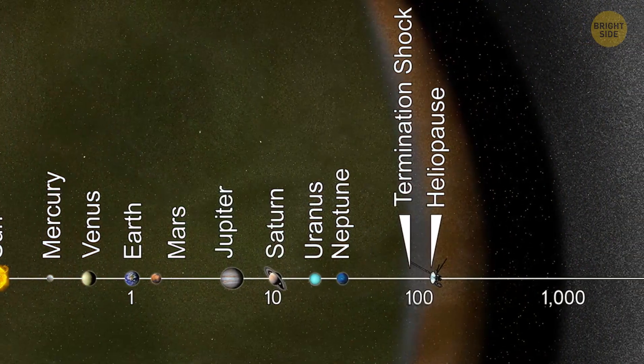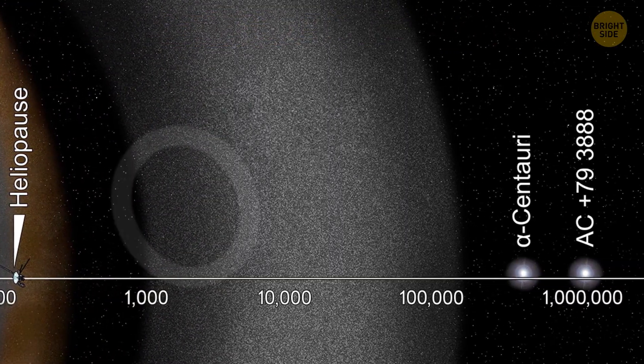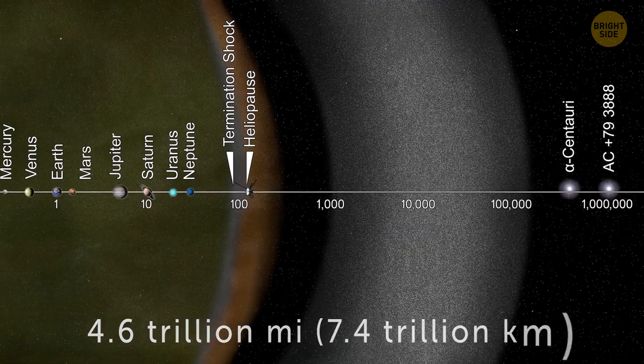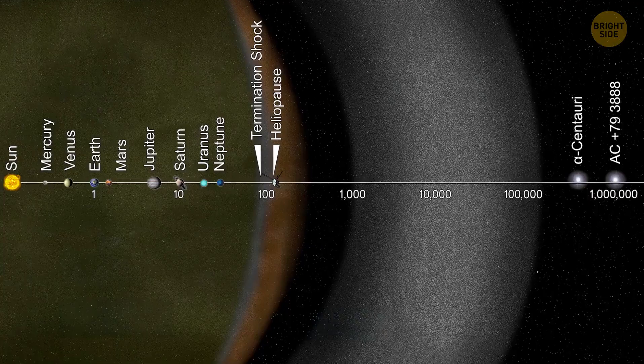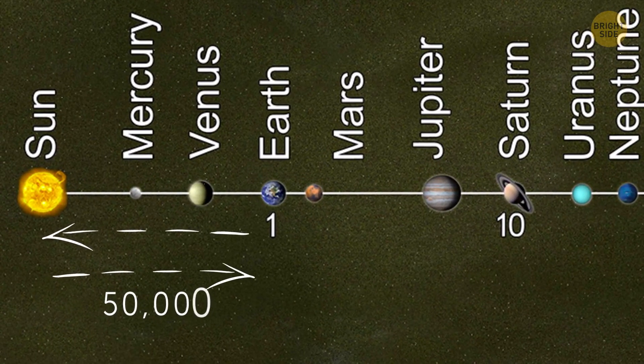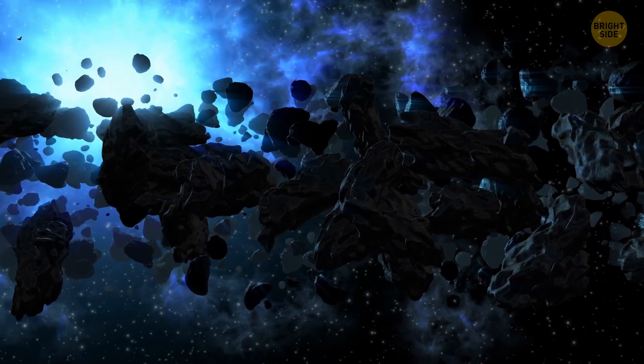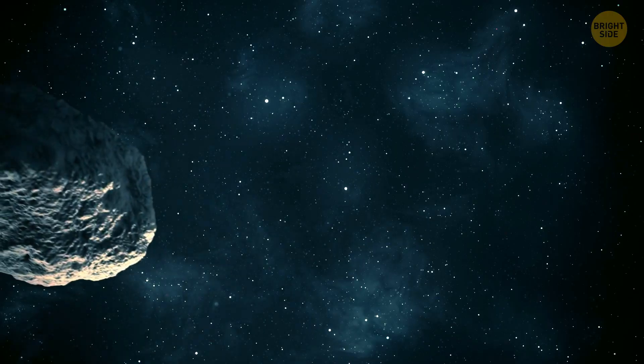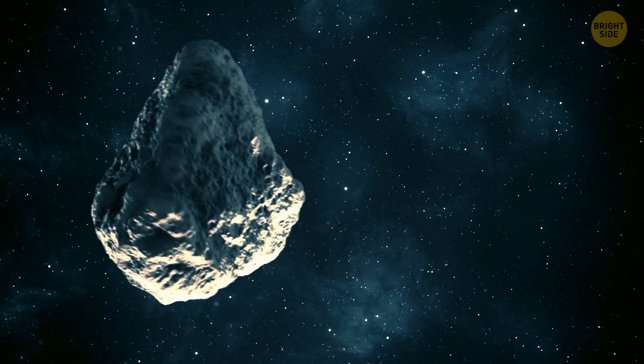There is a vast, distant region around our solar system called the Oort Cloud. It's about 4.6 trillion miles away from the sun — like traveling to the sun and back 50,000 times. The Oort Cloud is filled with comets, and you might not know this, but they're way more dangerous to us than regular asteroids.